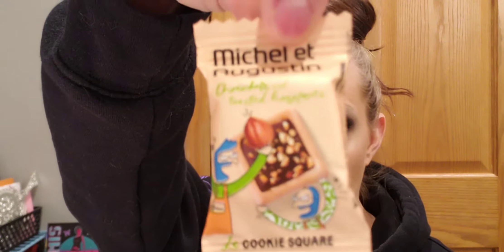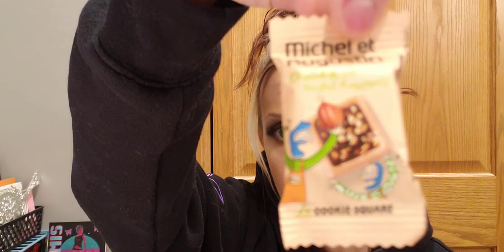And there is unflavored, berry lemon flavor, and French vanilla flavor. And then there are two of these little chocolate cookie things — Michael Augusta chocolate and toasted hazelnuts cookie squares. I had a box before, but they weren't the hazelnut. I think they were caramel and chocolate. They actually weren't too bad.